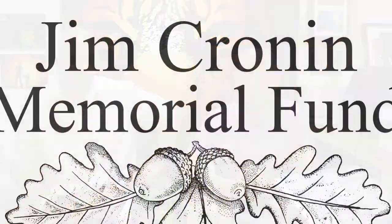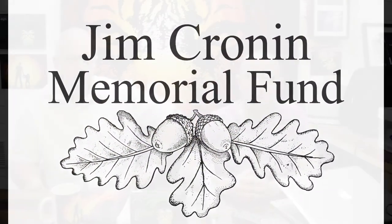Along the way we came across the Jim Cronin Memorial Fund — they're responsible for looking after Monkey World and other organisations. And they've taken on our art on a wide range of products, which is fantastic.